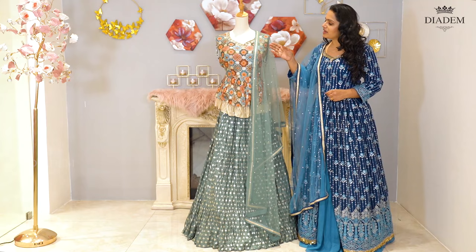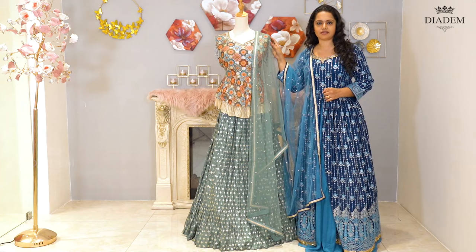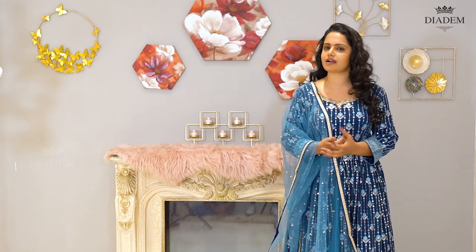It's a Lehenga with a multi-colour sequenced peplum top with a banarasi silk shimmery skirt. It comes with a netted shawl. Lehenga price: Rs. 10,700.